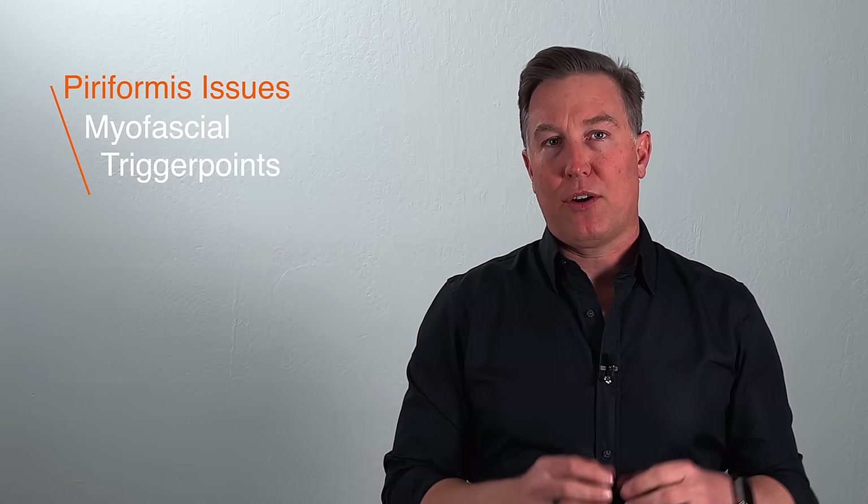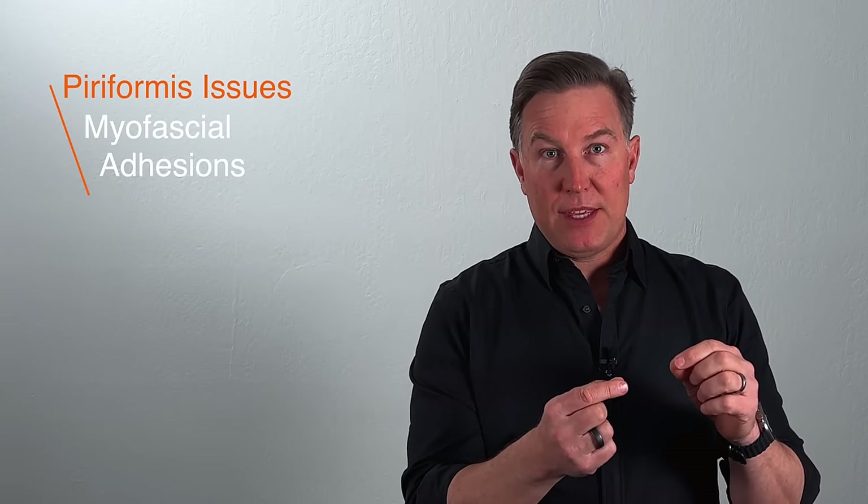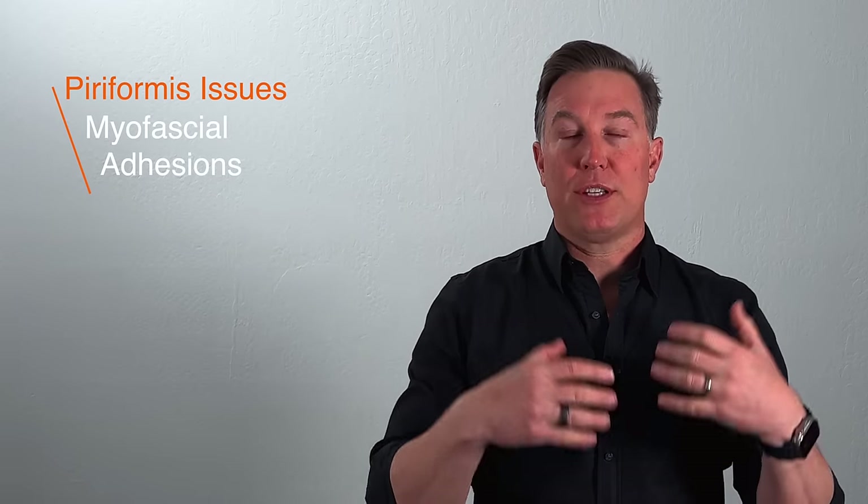The piriformis muscle can become irritated in a number of ways and cause compression. It can have myofascial trigger points that cause the muscle to be tight and not want to release. It can also have myofascial adhesions that adhere the sciatic nerve to that piriformis muscle, which causes repeated irritation. In the treatment section we're going to talk about ways you can help with myofascial adhesions or trigger points in that piriformis muscle, and also something called sciatic nerve flossing that you can do to help that nerve flow better.